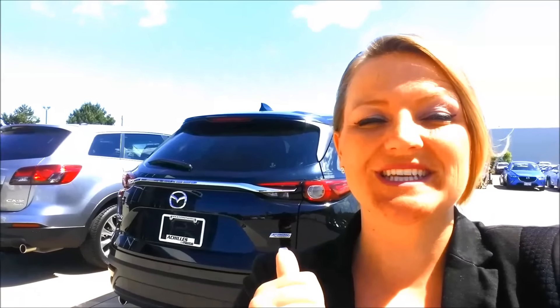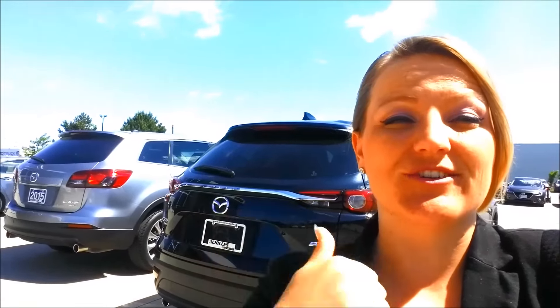I'm Car Lady Lisa with Achilles Mazda and today we're going to take a look at the exterior of the 2016 CX-9. You're in luck because I have the previous generation right beside it. I'm going to do a nice voiceover so you get a better quality video — lots of wind here — so you can really check out how awesome this car has gotten. Already an awesome car, even better now. Let's get started with an exterior tour of the 2016 CX-9.